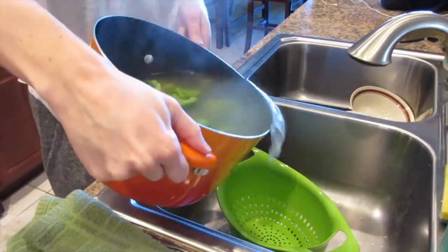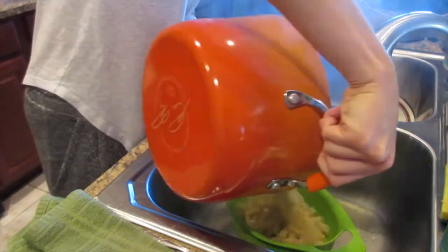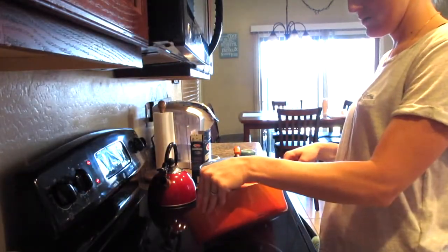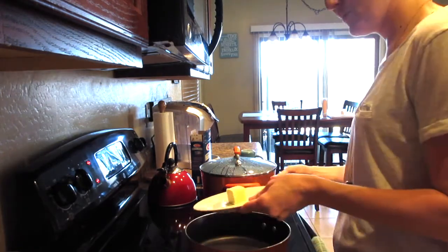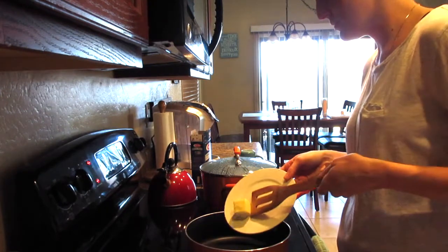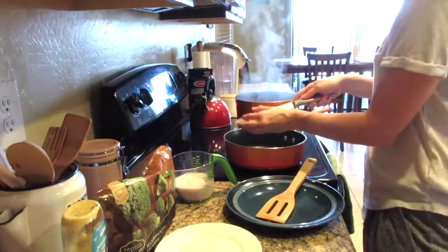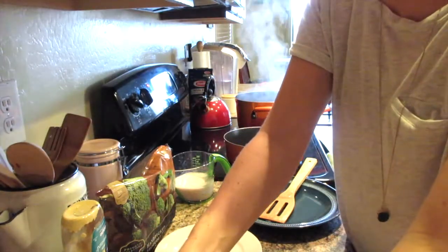Let's drain our pasta and broccoli and just let that sit in the sink while you finish up your sauce. In a high-wall skillet, melt two tablespoons of butter. Then add in the Canadian bacon and fry it up for about five minutes until it's nice and crispy.